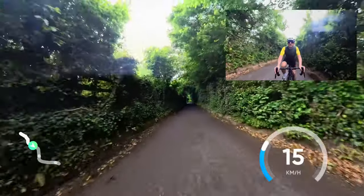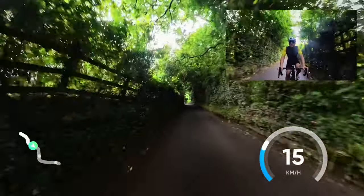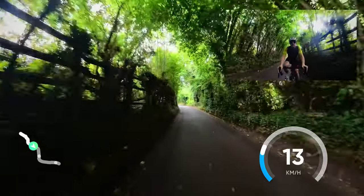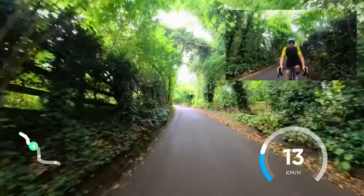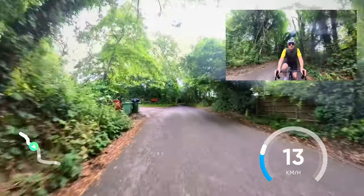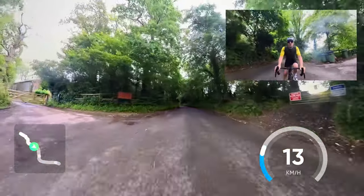I liken this part of the world to Belgium, just without the cobbles. Similar sorts of climbs, similar sort of distances, similar sort of elevations.